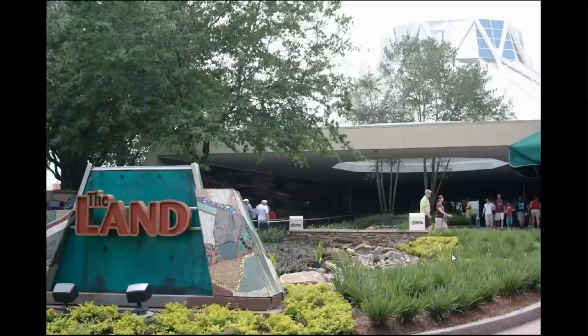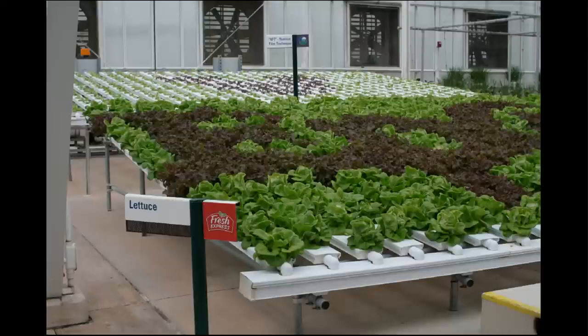Now over to the Land Pavilion where they've given a haircut to all the foliage. Actually I think they've installed new foliage here. Instead of being a bit of an overgrown jungle right in the front, it's now kind of neatly trimmed.